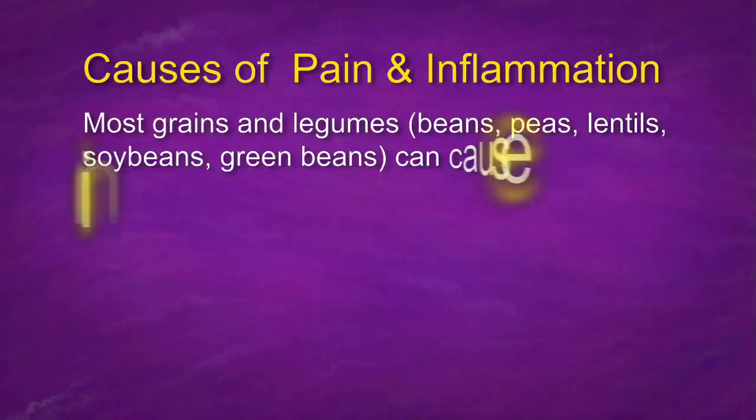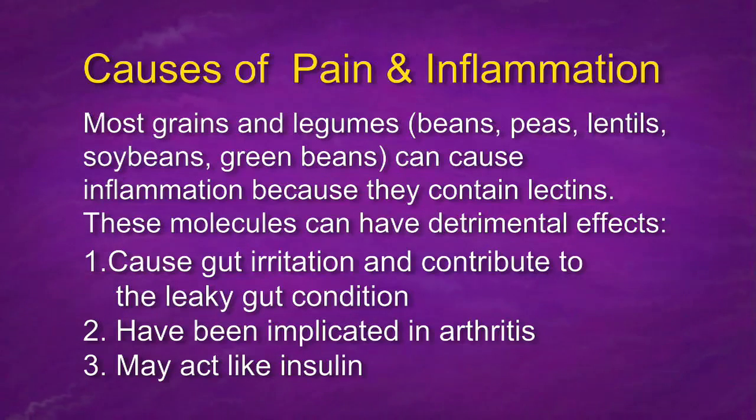Leaky gut syndrome: in the gut we have what are called tight junctions between the cells that hold food in so it can travel down the digestive tract and be digested properly. Instead, through inflammation caused by eating poor foods — dairy products, grains, and similar things — these cells open up and leak out proteins before they're digested. If you have undigested proteins circulating in your blood, you're going to have pain, headaches, foggy thinking, and blurry vision. So we heal the gut first, change the nutrition, and use supplements. Lectins can cause arthritis because undigested proteins in the joints trigger antibody reactions — which is what many autoimmune diseases stem from.